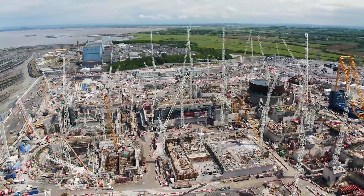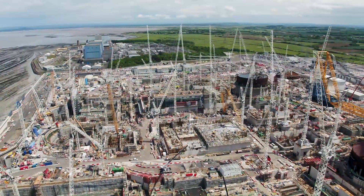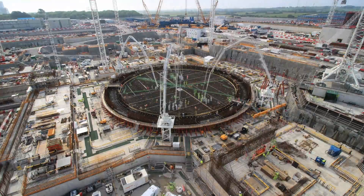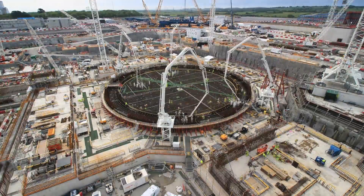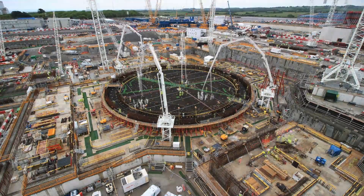A crane which is assembled by two cranes, which in their turn are assembled by two cranes. Over a million cubic meters of concrete poured so far. The scale and the complexity is unbelievable.